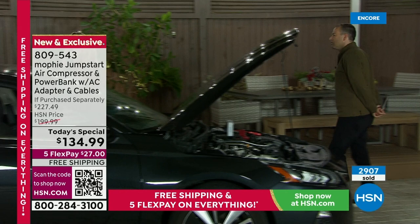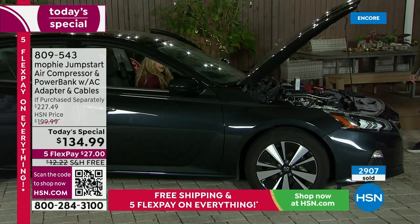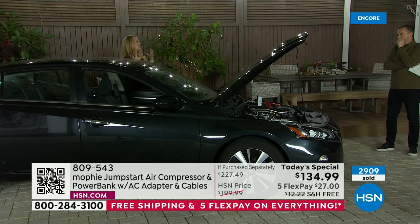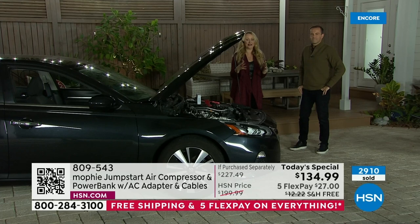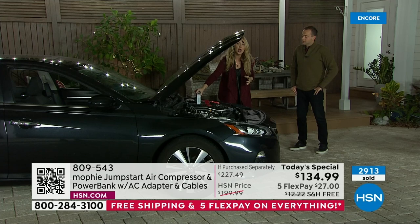We've all been there — you get in the car and nothing happens. It's dead, we're not going anywhere. We need to pick the kids up and they'll be waiting. Or the ice cream is melting in the back of the car — that sinking feeling. What's going to happen? Did I re-up my roadside service? Who can come get me? How long will it take? Can I flag somebody down? Do I have to rely on the kindness of strangers? Who even has jumper cables anymore?